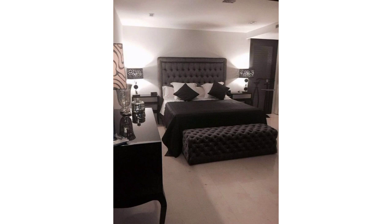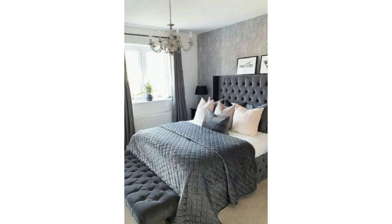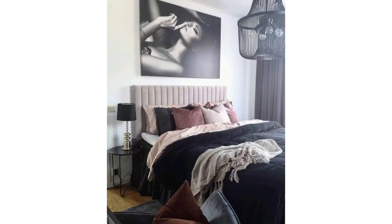Keep decorations minimal and purposeful. Use a few well-chosen art pieces, sculptures, or decorative accents to add personality without overwhelming the space. Incorporate furniture and decor with clean and straight lines.